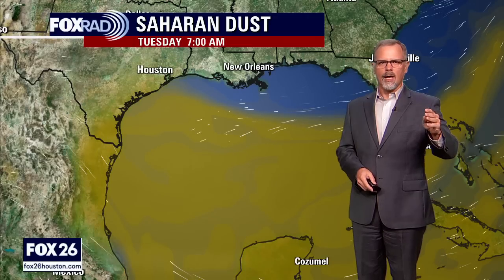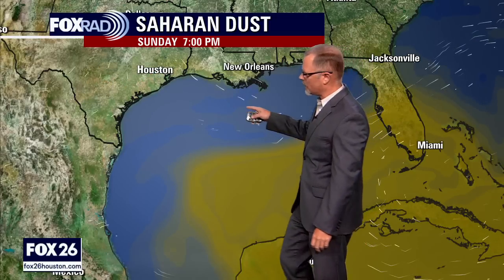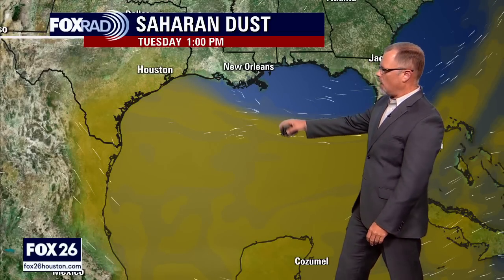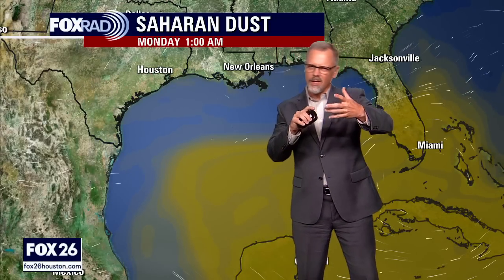I'm going to take a quick sidebar for folks in southeast Texas — Houston specifically, which is what Fox 26 focuses on most of the time. I know there are a lot of you here just for the tropical information, but give me 30 to 45 seconds to talk about the fact that there is a lot of Saharan dust in the Gulf of Mexico. This is a future-cast product, and we are looking at Tuesday — we were expecting some of this dust to make it all the way into the Houston area.